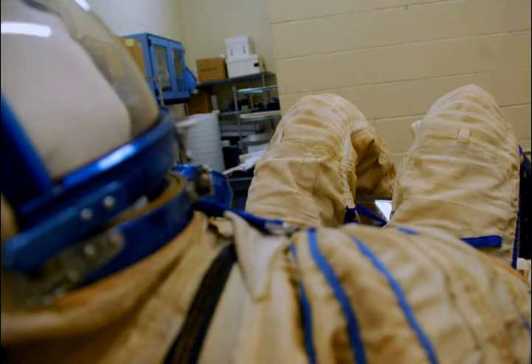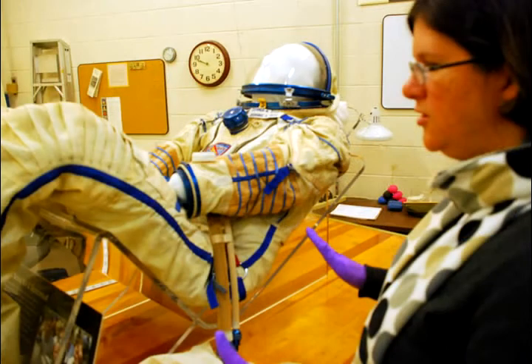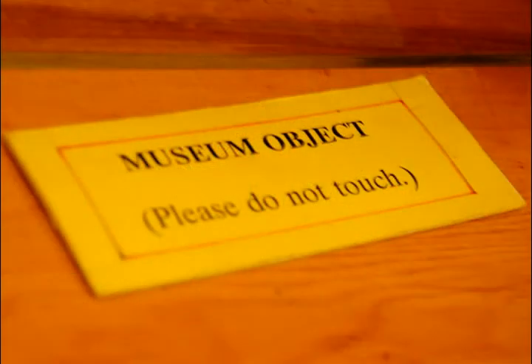We have a soft mannequin inserted inside to hold his form while on display, and we're doing an updated condition report because it's going back into a gallery. It will be there for probably 20 years, so we want to make sure that the suit is stable and there are no material interactions right now that we need to treat.